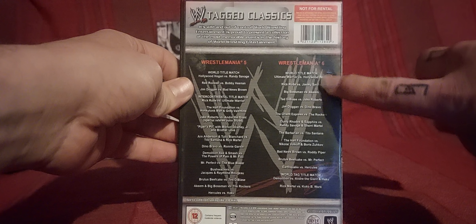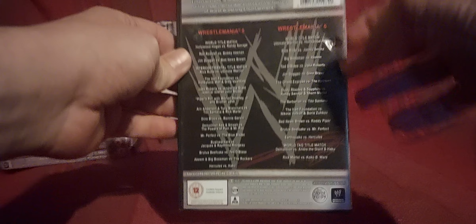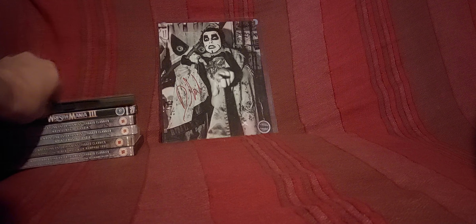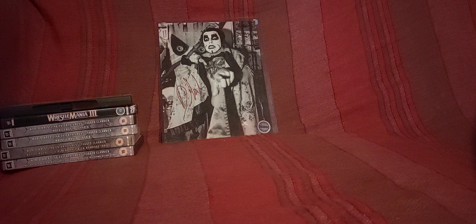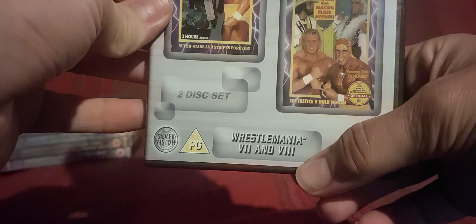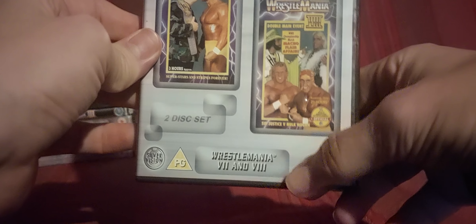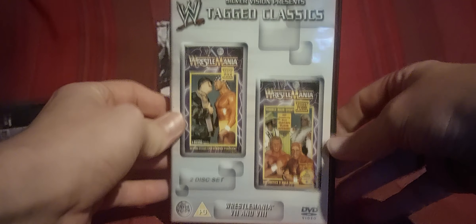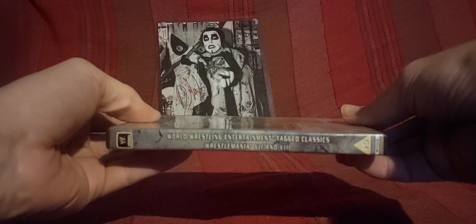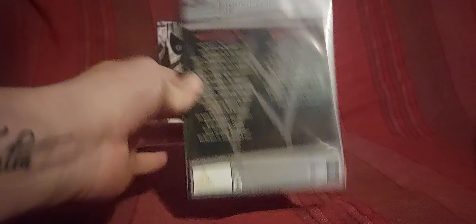There's a bit of a damaged case there — I did notice that last time and I must remind myself to sort that out. I'm going to put it that way around so it reminds me before I put them back in the box. WrestleMania 7 and 8 — I'm going to start cursing you Silver Vision, but no, I'm kidding, you were a decent company, wish you kept going. Yeah, WrestleMania 7 and 8.